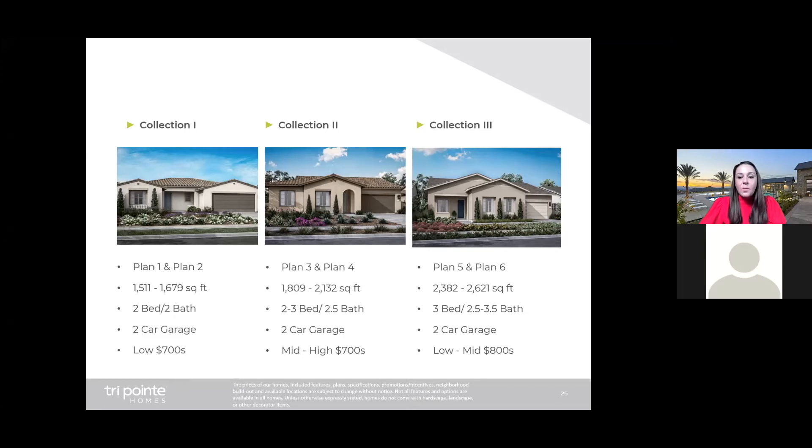Collection two also offers a couple of really cool structural options. Lastly, collection three is our largest collection — plan five and plan six. The square footage ranges from 2,382 to 2,621 square feet, with three beds, roughly two and a half to three and a half baths, and a two-car garage with plenty of structural options. A good example would be a golf cart garage. We're anticipating collection three base price starting around the low $800s. All floor plans are currently available on our website at altuslife.com.